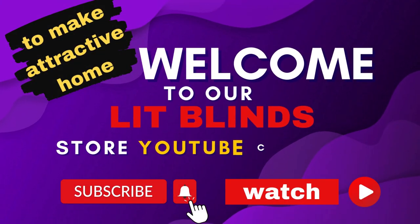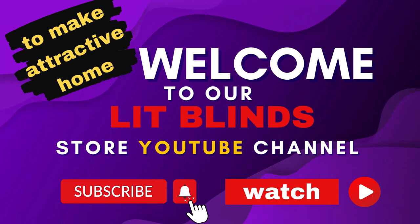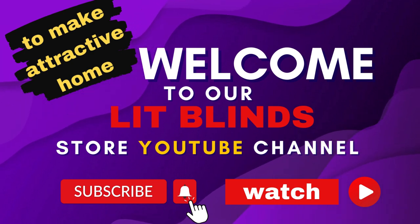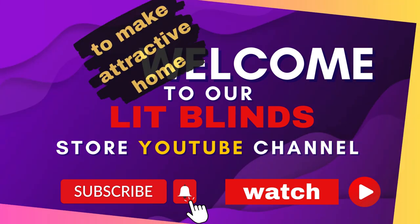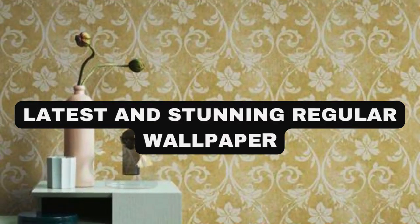Order online with free shipping. Get 50% off. Welcome back to our channel Lit Blinds Store. To make an attractive home, subscribe and watch our videos. Make home attractive. Lit Blinds Store.